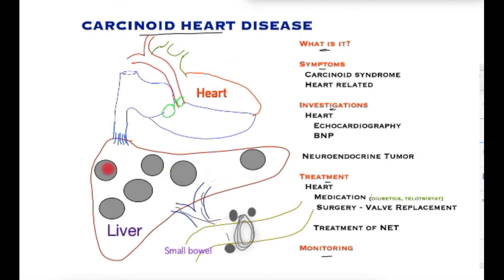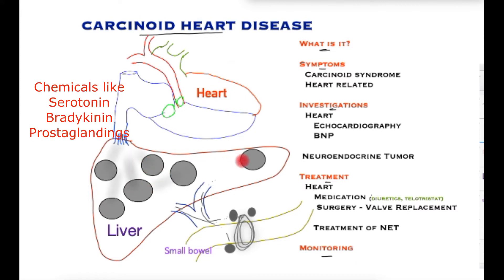In less than one third of cases, these tumour cells may produce hormones or chemicals that normally the liver would break down, but if the quantity is very high, the liver's ability to do this is overcome.